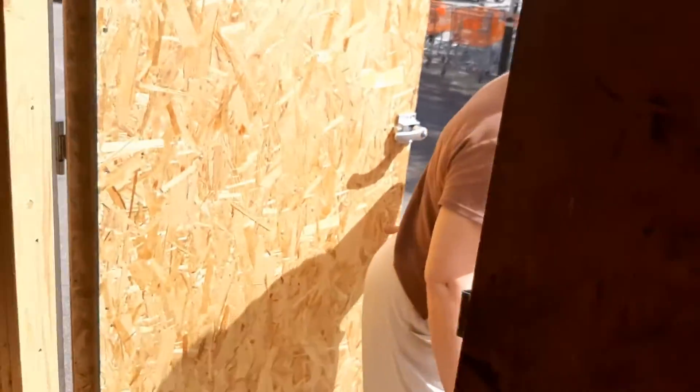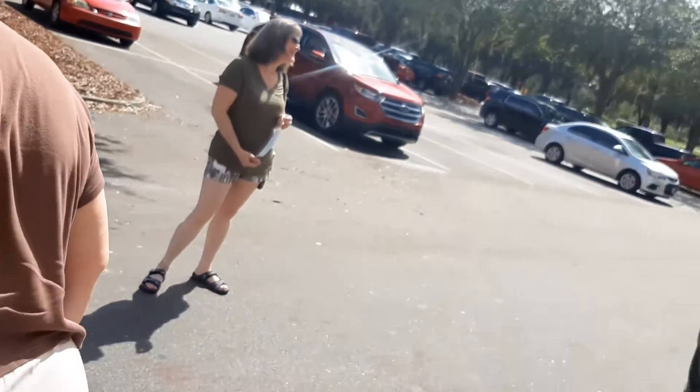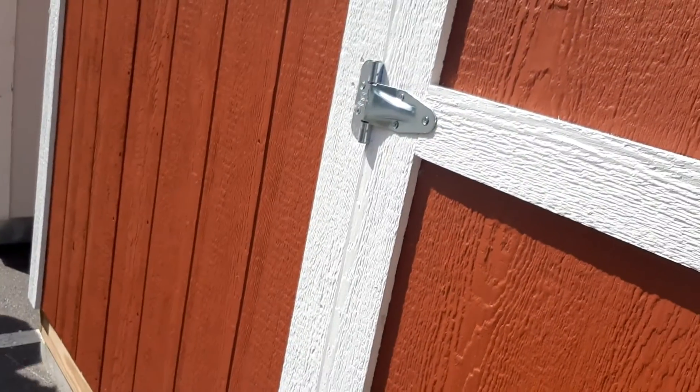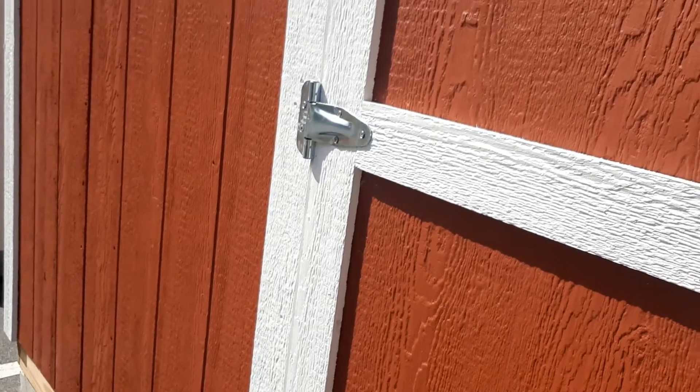I've got to get myself a little farmhouse and maybe about two acres of land. Have a little cornfield. Do you see the price? Yeah, only 13 grand.